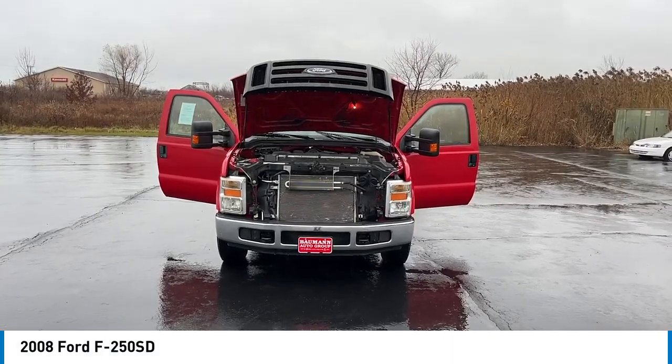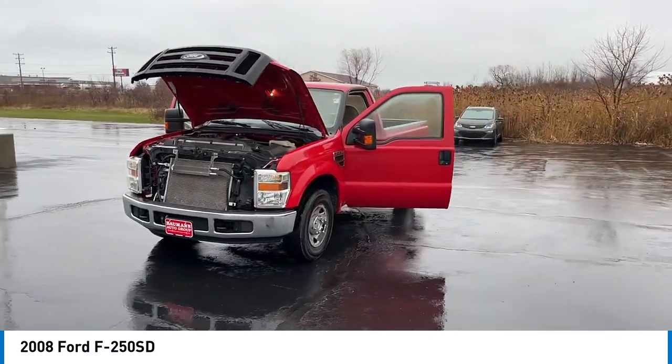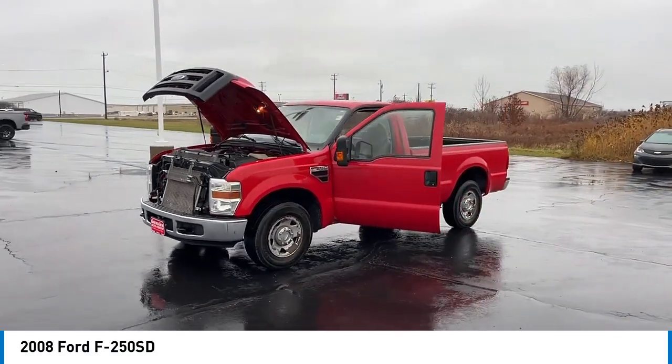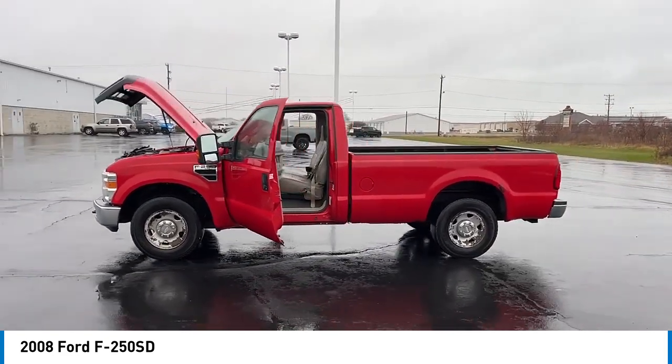We are pleased to show you the 2008 F-250 Super Duty. Head-to-head fuel efficiency, head-to-head towing, head-to-head torque — Ford F-250 Super Duty.